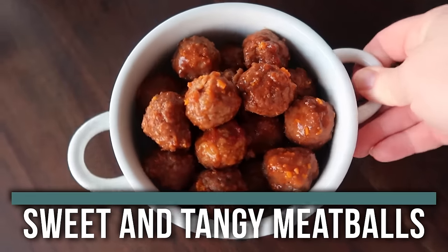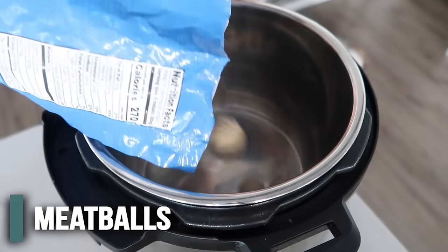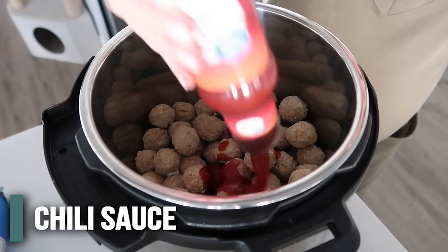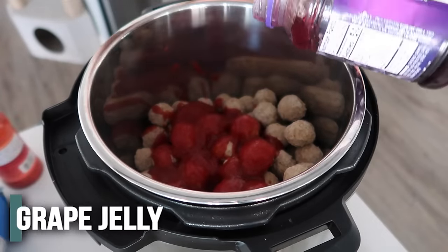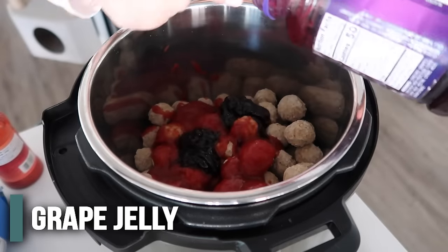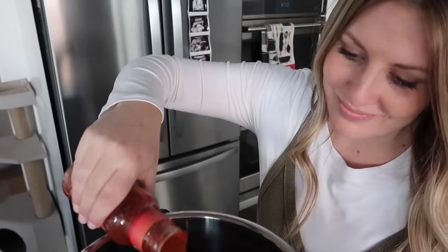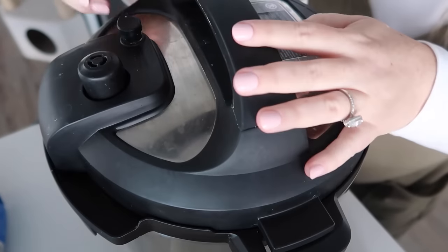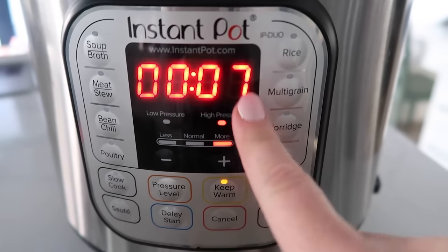For Wednesday it's called our dump and go Wednesday, and I'm going to be making our sweet and tangy meatballs. You might have seen this one before but it is one of my family's favorites. We're going to start with 32 ounces of meatballs, then 12 ounces of chili sauce - just pour the whole thing in. Then about 12 to 15 ounces of grape jelly, the same amount as the chili sauce. Because this is the Instant Pot we need a little liquid, so I use the chili sauce container, fill it with about half a cup of water, and dump it in. Put your lid on, make sure it's on sealing, then pressure cook for only seven minutes - just walk away.